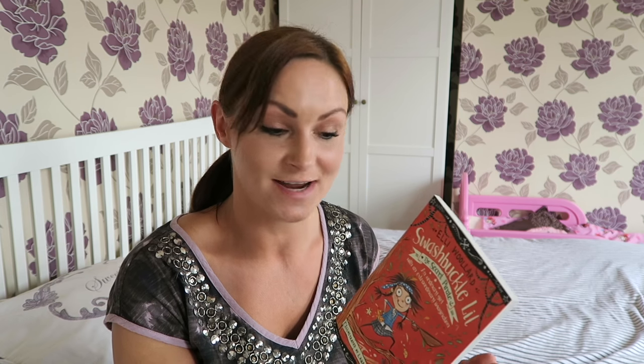This book is also set out in chapters, so it will appeal to the older, more independent readers such as Frankie and Bobby, who have really enjoyed reading it.